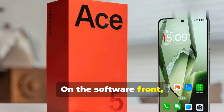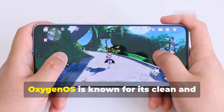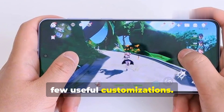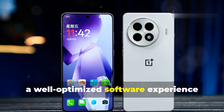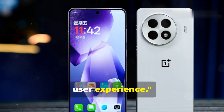On the software front, the Ace 5 runs on OxygenOS 13, which is based on Android 13. OxygenOS is known for its clean and bloatware-free experience, offering a near-stock Android feel with a few useful customizations. The combination of powerful hardware and a well-optimized software experience ensures that the OnePlus Ace 5 delivers blazing-fast performance and a seamless user experience.